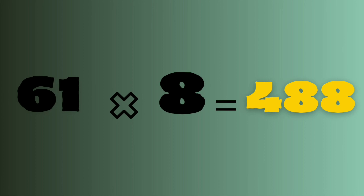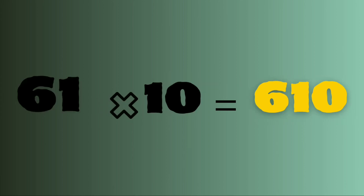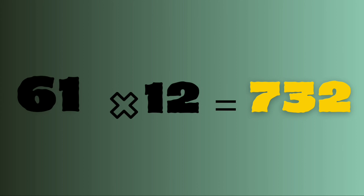61 eights are 488. 61 nines are 549. 61 tens are 610. 61 elevens are 671. 61 twelves are 732.